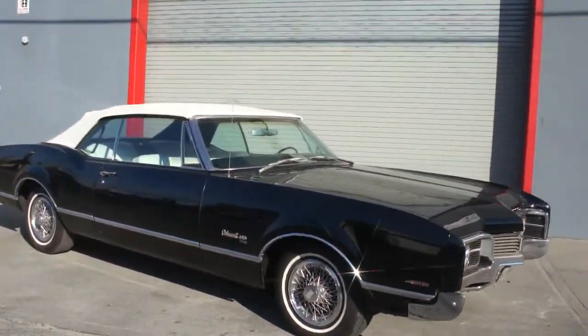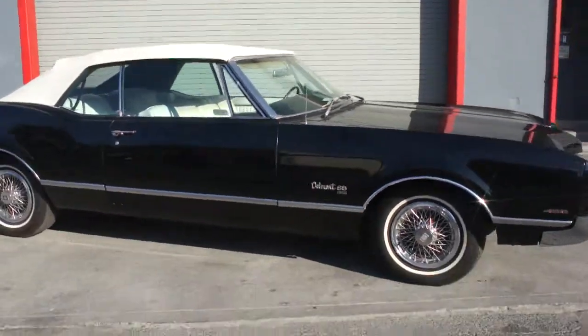Hey guys, thanks for joining us today. Michael here from WeBe Autos. Today we have a 1967 Delmont 88.